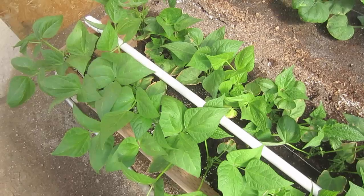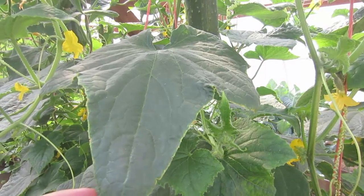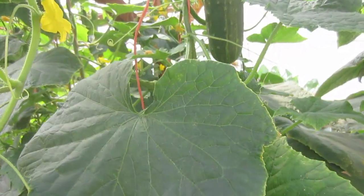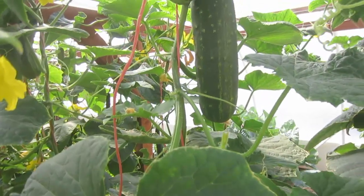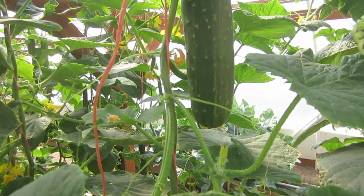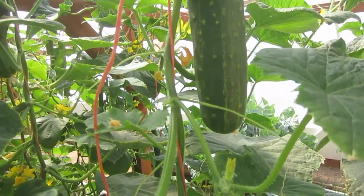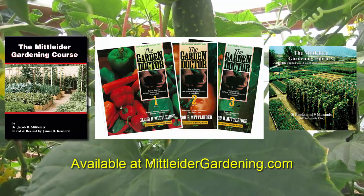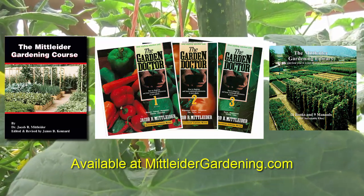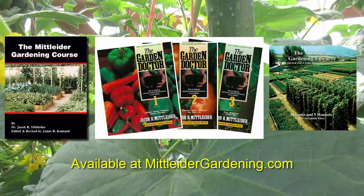This knowledge doesn't just fall out of the sky - it takes study, but the benefits are amazing. If you want a healthy, thriving garden, make sure your plants are fed properly. I use the Midlider weekly feed and the Midlider pre-plant nutrient mixes. Look at this beautiful straight eight cucumber - I'm picking that right after this video. There will be links below, or you can go to MidliderGardening.com to order the Midlider Gardening Course book or Garden Doctor Series books.